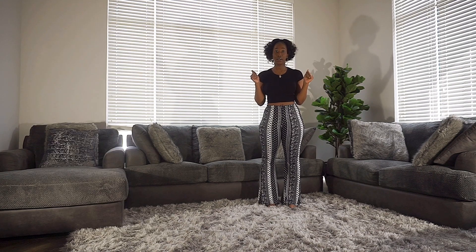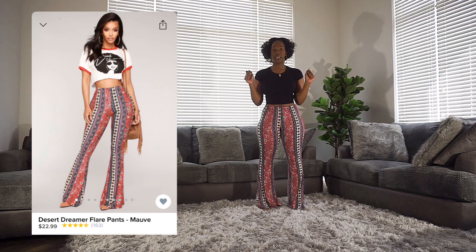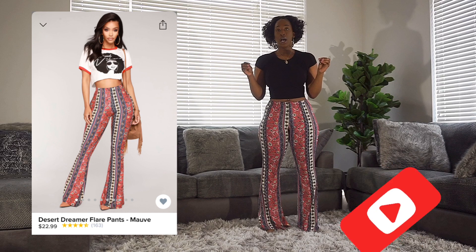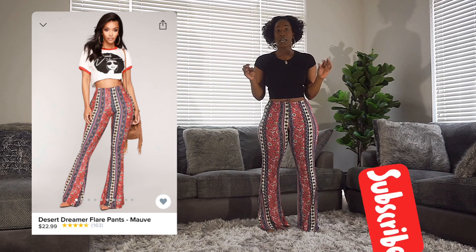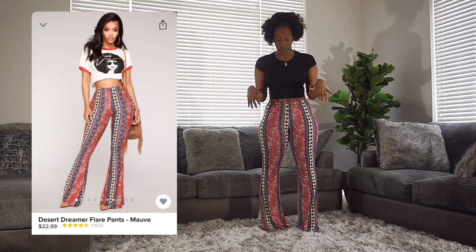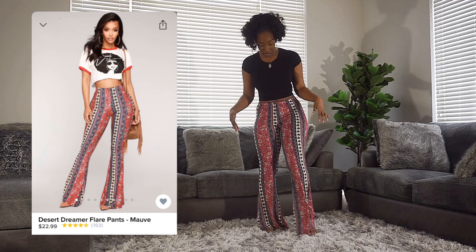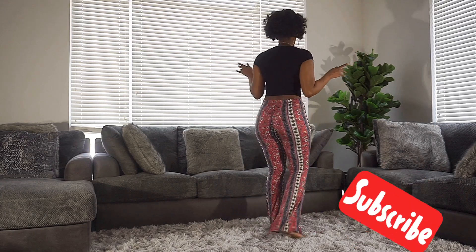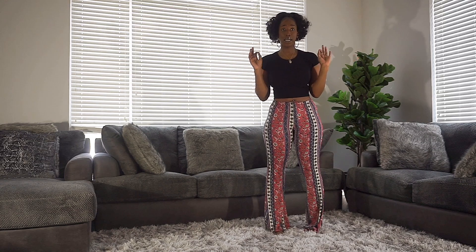This next piece is going to be the Desert Dreamer Flare Pants in mauve. Just keep in mind there are a couple different colors available. I have this one in an extra large. This one is going to be really long, which I really appreciate. I'll give you guys a turn so you can see the full pants. As you can see, super comfortable.